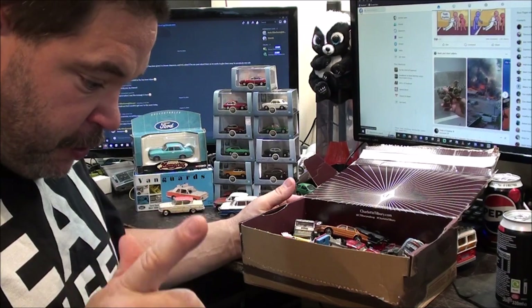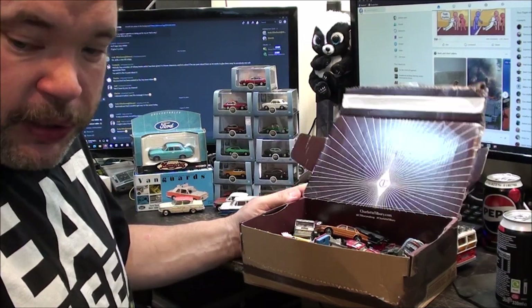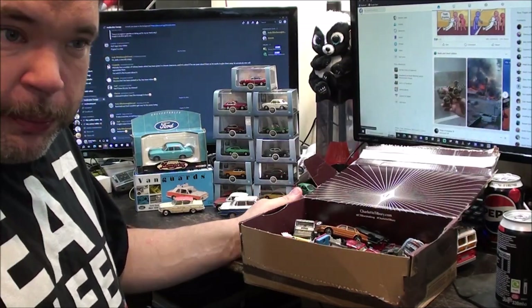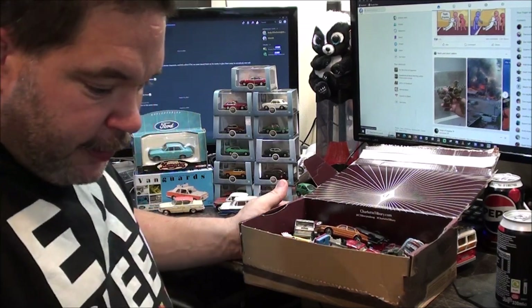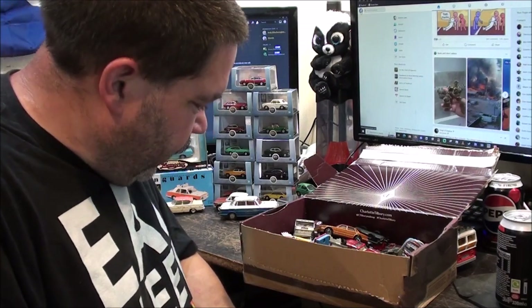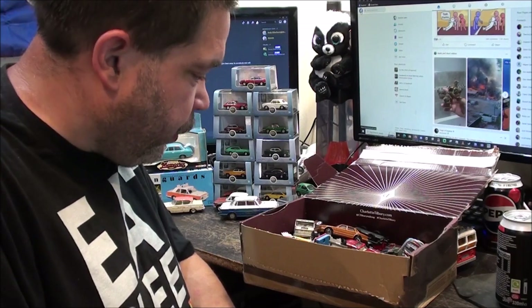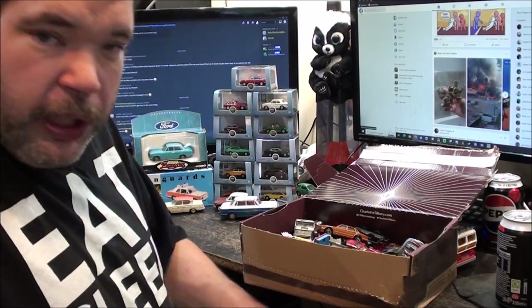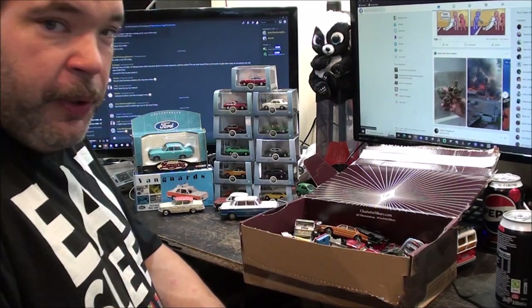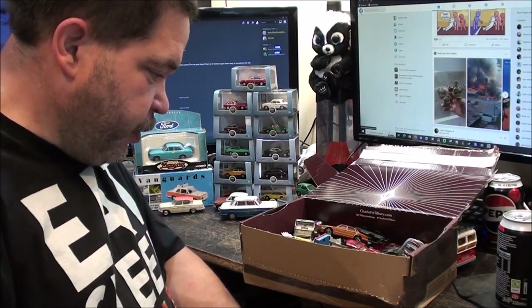Speaking of eBay, I have just listed a whole bunch of diecast models up on there — various stuff. There's some Lido, some Matchbox, some Corgi. I've still got a heck of a lot to go. It's so tedious and repetitive, you can get bored very easily. But it had to be done. Everything is 99p start, and I do combine shipping on multiple purchases.